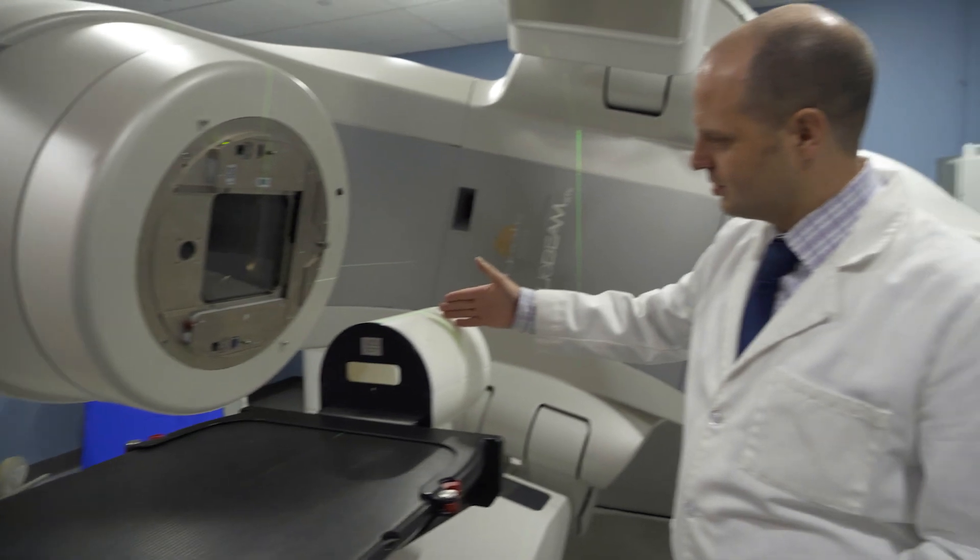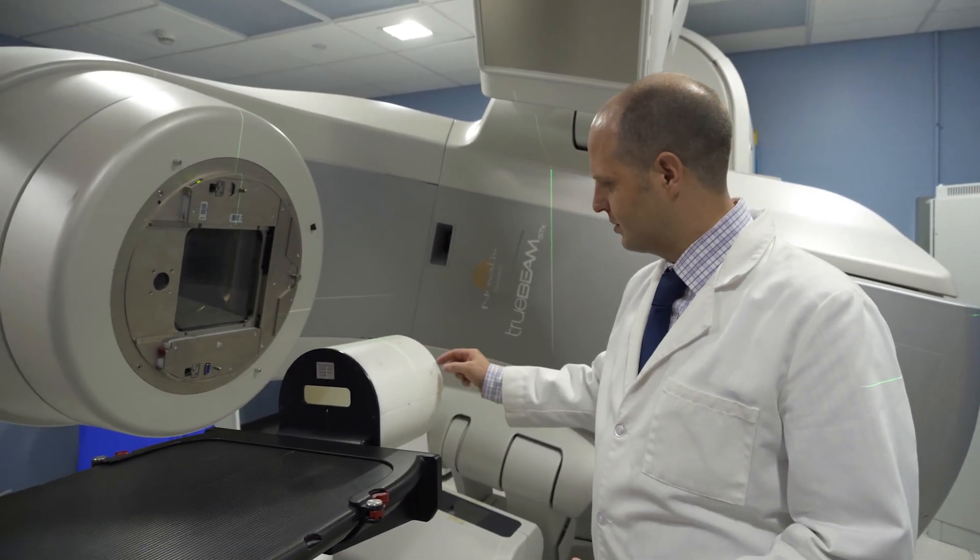I work primarily in a specific field of medical physics called brachytherapy, where we actually use small radioactive sources to treat our patients. Radiation therapy is a highly specialized medical field which uses a high precision radiation beam to kill the cancer cells.